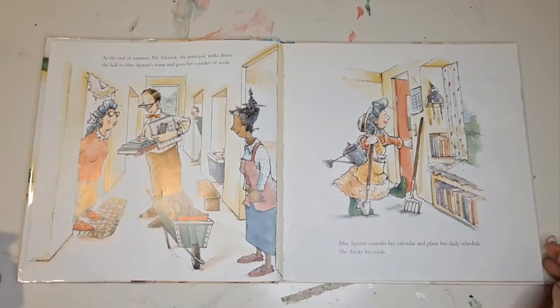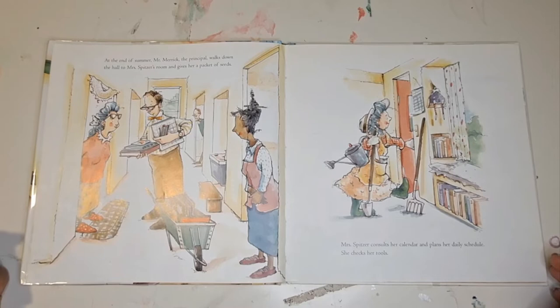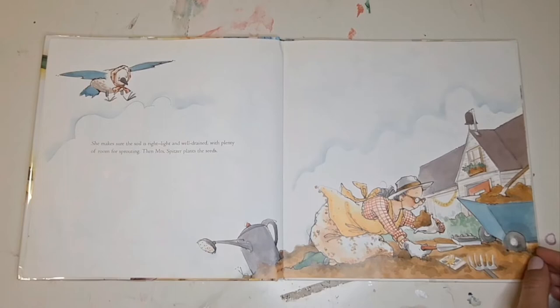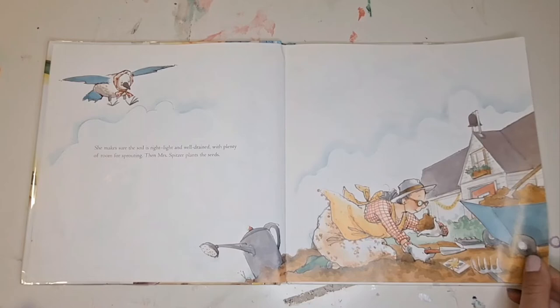At the end of summer, Mr. Merrick, the principal, walks down the hall to Mrs. Spitzer's room and gives her a packet of seeds. Mrs. Spitzer consults her calendar and plans her daily schedule. She checks her tools. She makes sure the soil is right, light and well-drained, with plenty of room for sprouting. Then Mrs. Spitzer plants the seeds.